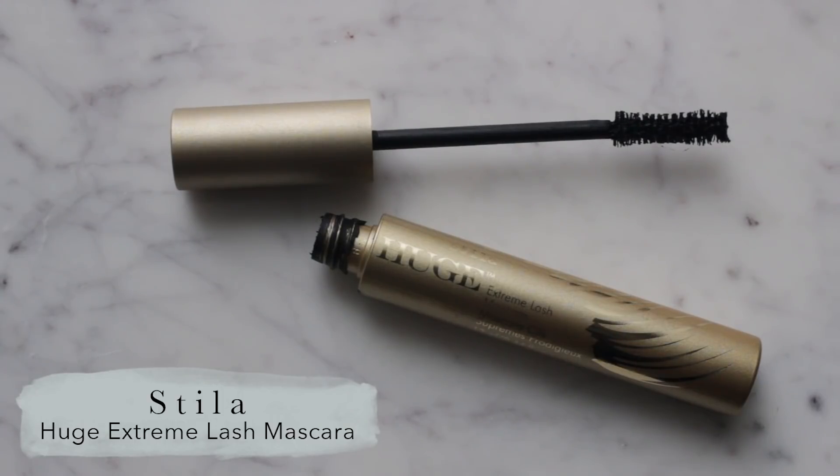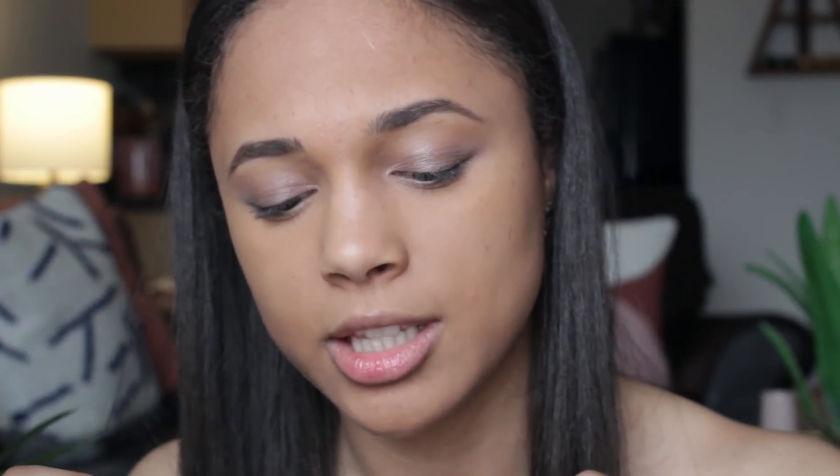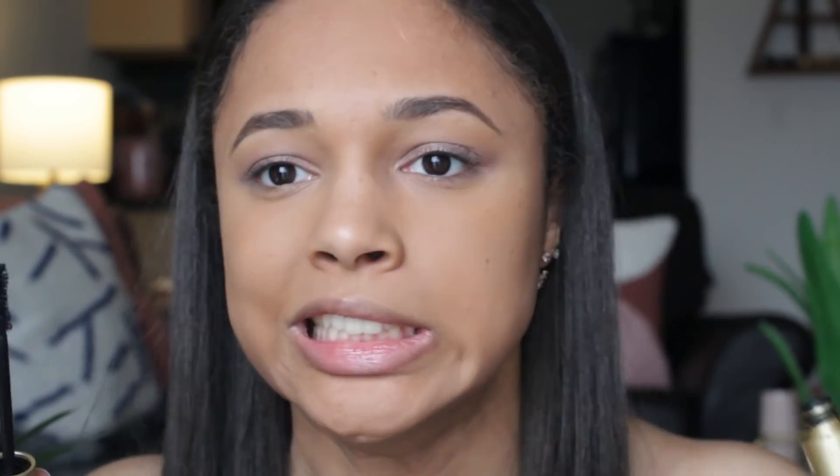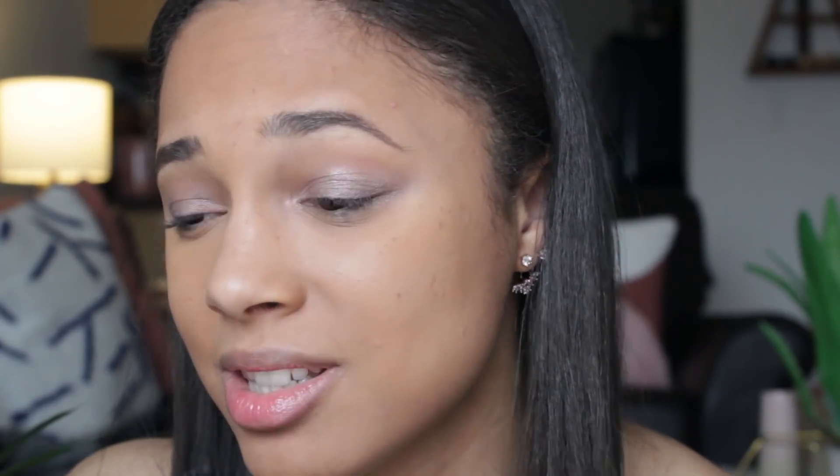I'm now going to pop on my bottom lash mascara, let that dry, and then I'll do my top lashes. I am using the Stila Huge Extreme Lash Mascara. I bought this because reviews said it was kind of a dupe for the Better Than Sex mascara from Too Faced, which I love so much but have issues with because it smudges and flakes. People said this was better because it doesn't do that. But honestly, it doesn't flake, but it still smudges — it probably smudges worse than the Too Faced one. So I'm still on the hunt, you guys.